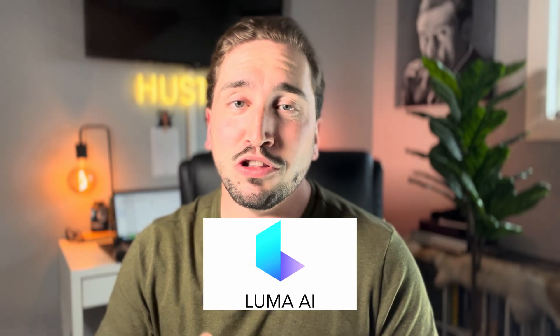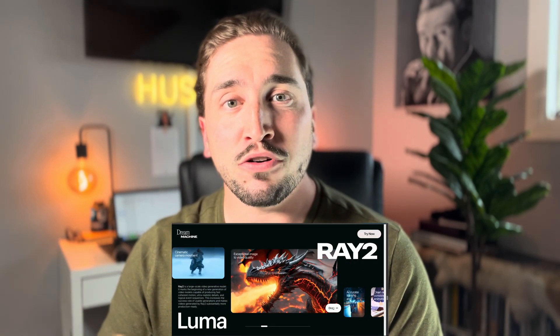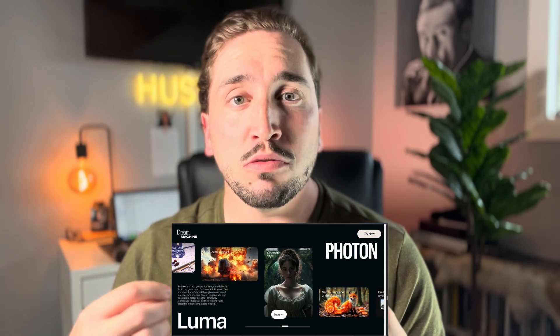Number nine is Luma Labs. Luma Labs is a really powerful video generation platform. Just like other platforms you can tell it what kind of video you want created, but in my real estate business I use it for uploading pictures of my listings and getting it to animate those photos. You can upload a photo of the front of your home and tell it to create a video where the camera is panning around the front of the home. Rather than paying a videographer, you just upload the photos and Luma Labs creates the videos. Sometimes you have to do a couple of generations for it to look realistic, but that's the same with any AI video generation platform.